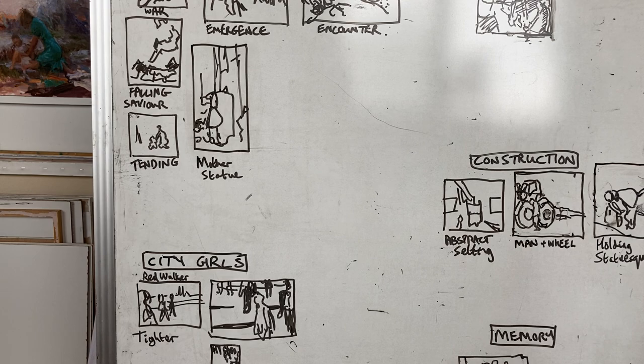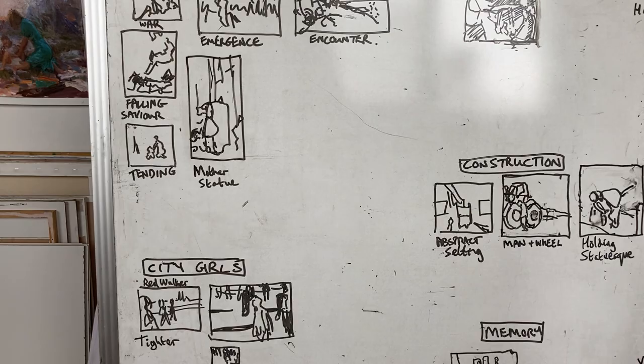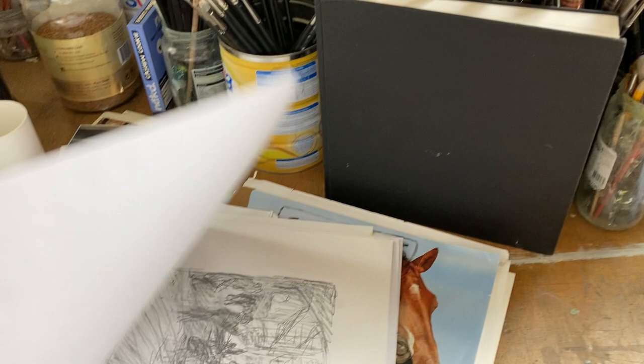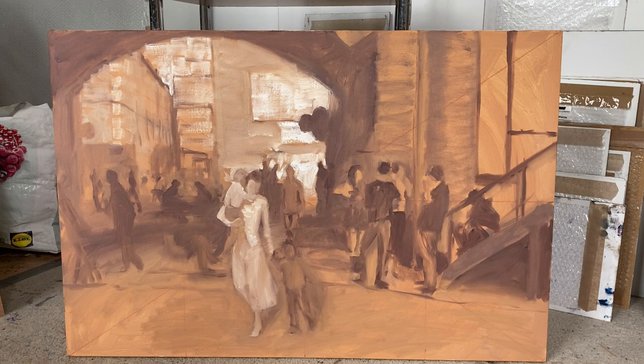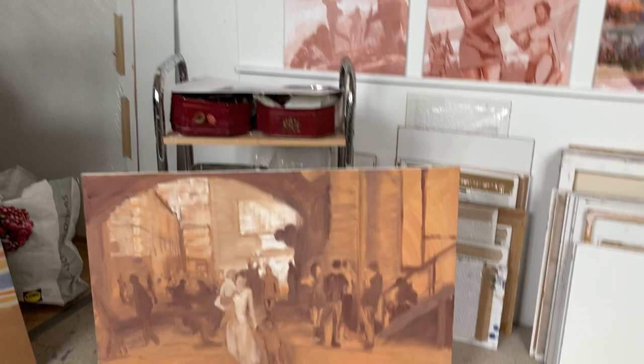I can come in and ask: what have I not worked on, what have I not developed? They're also in categories, which is helpful. For instance, this 'heroic mothers' — this is the last drawing and now I'm letting myself loose a bit with paint. This is the development of that idea, not worrying about color yet because color takes a lot of thought.